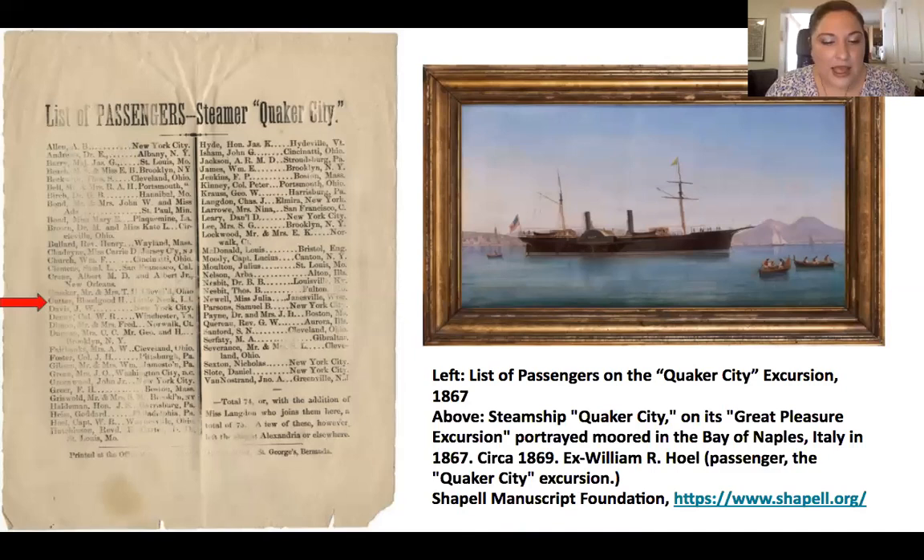In 1867, Bloodgood was a passenger on the Quaker City Excursion, which was a five-month tourist cruise that left New York City to explore the Mediterranean and the Holy Land. For those who could afford it in the mid-1800s, traveling abroad was incredibly fashionable. The 75 people who went on the Quaker City trip certainly paid for the experience — it cost $1,250 in 1867, but it took them around the world visiting Gibraltar, Paris, Florence and Rome, Constantinople, Jerusalem, Alexandria and Cairo, among others.